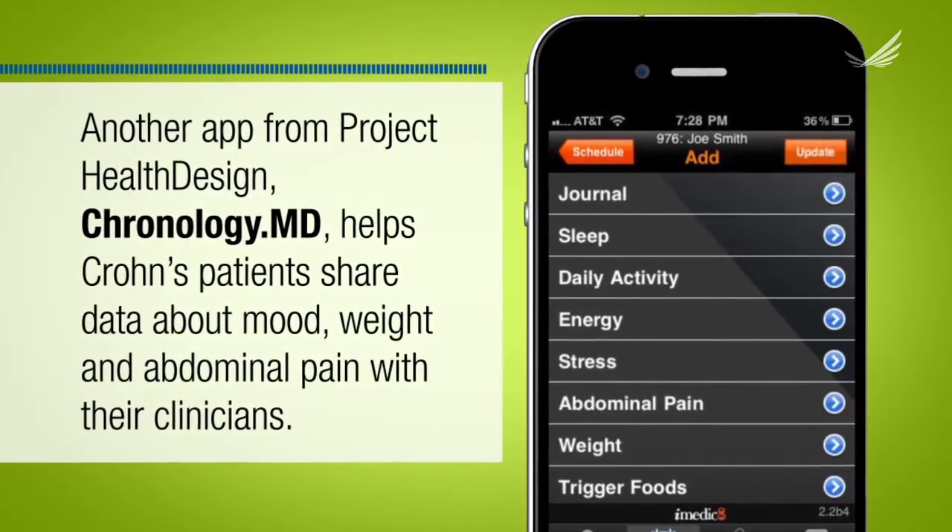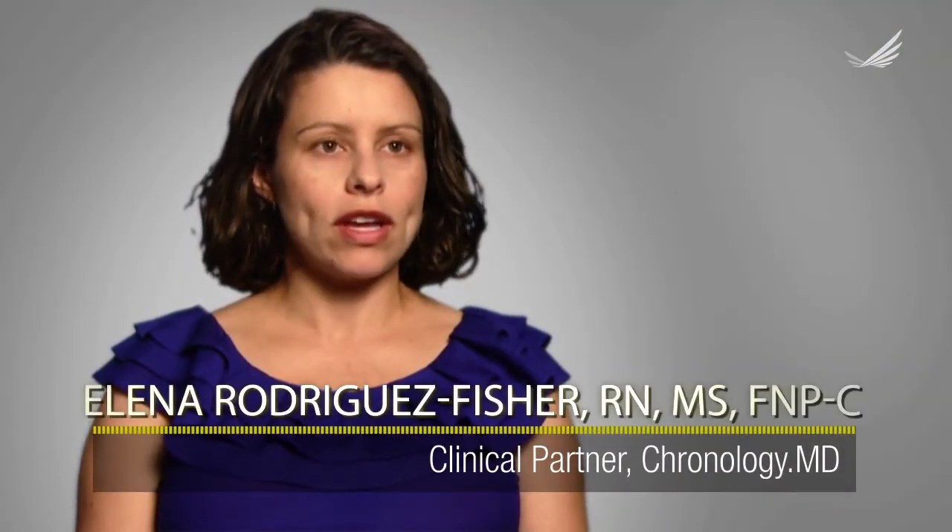Chronology MD empowers the patient to take control of their health. It allows them to monitor trends in their symptoms. By informing us of these trends, we can make treatment changes if necessary. Sometimes it will prompt an urgent visit or a visit to the office sooner than they would normally have one.